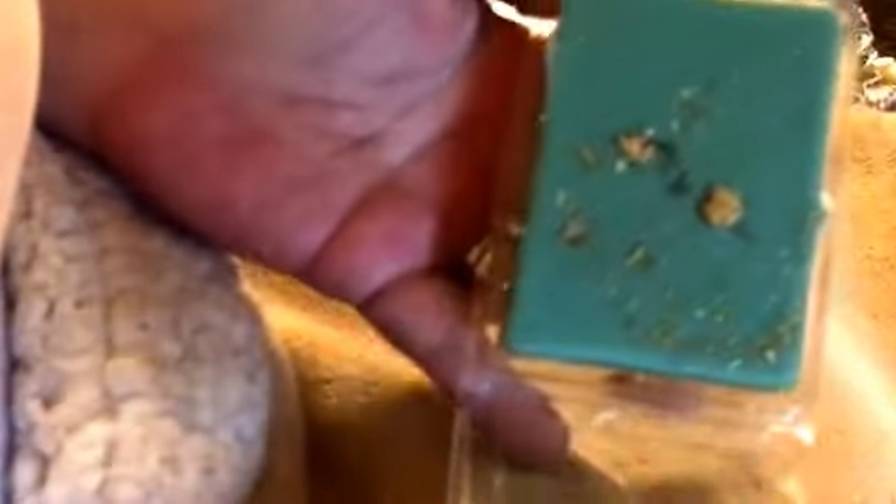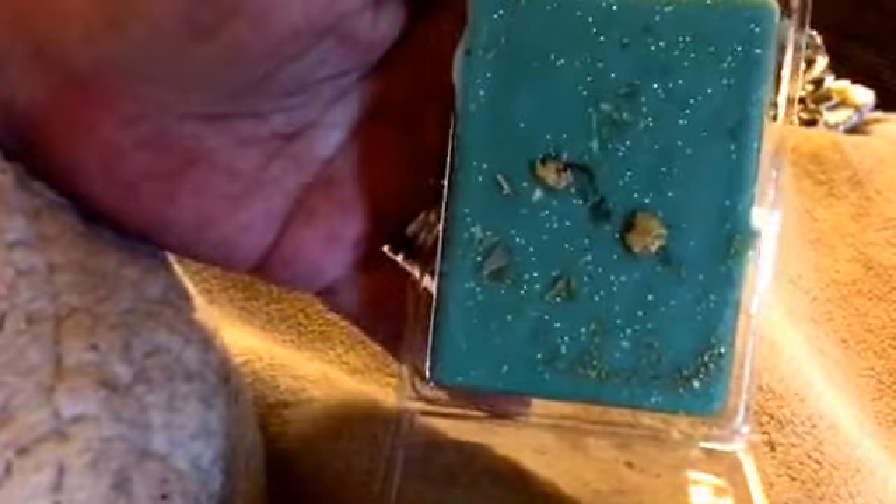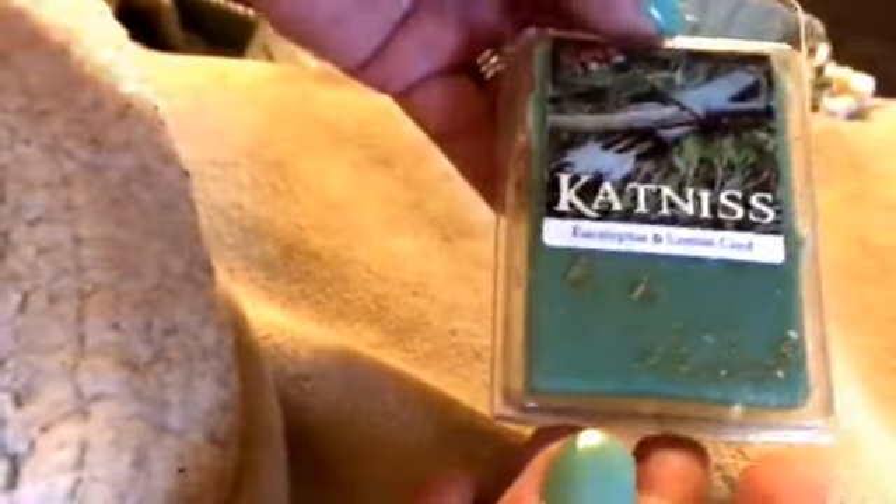So I got another Katniss, which is eucalyptus and lemon curd, because I love this scent and I saw it was available — so why not? My goal was to get 10; somehow I checked out with 12. I think I accidentally got two Gandalfs. It's really pretty. I love her eucalyptus. I've heard people say there's nothing special about this — well, there is. It's like the best eucalyptus scent ever. It's green, it's fresh, it doesn't smell like your typical eucalyptus. And with the lemon, oh, it's just amazing. This and Carrie — I love them.